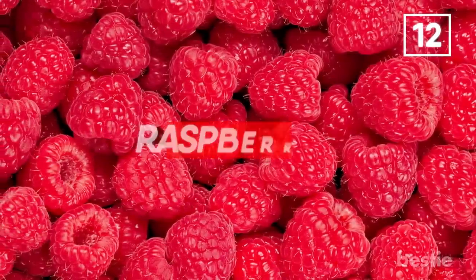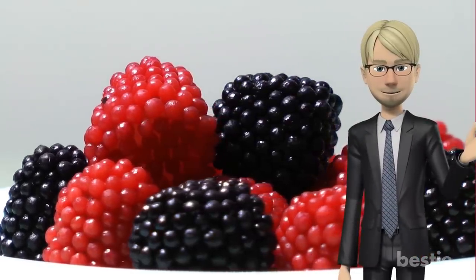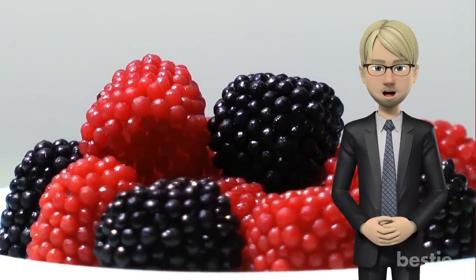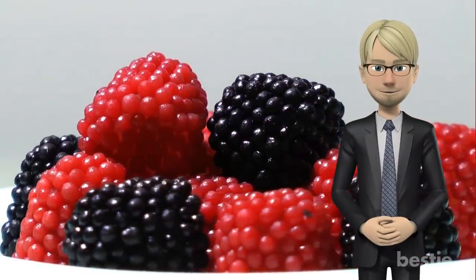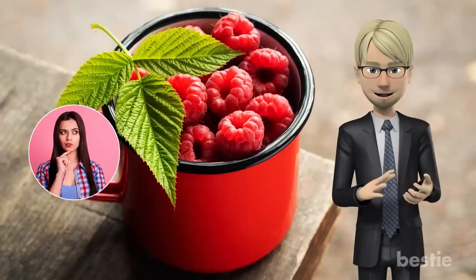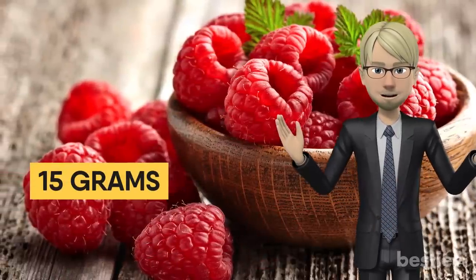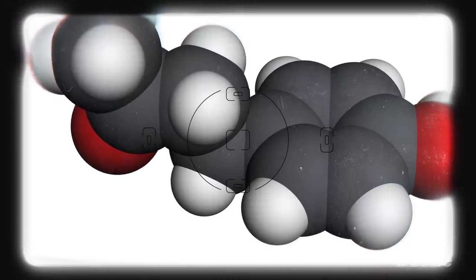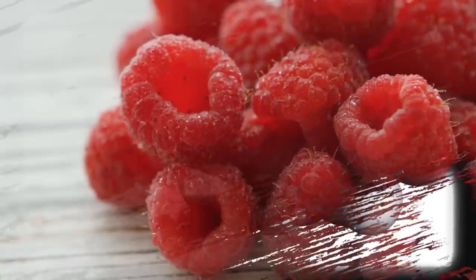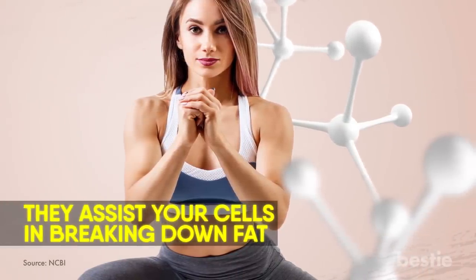Raspberries. This is another fruit that is extremely low on the calorie scale — just 1 cup of raspberries holds 64 calories. And the fiber content is impressive: almost 15 grams per cup. Let's talk about raspberries' ketones for a second. These are the substances that give raspberries their aroma, and studies indicate that ketones can help boost metabolism. They assist your cells in breaking down fat.